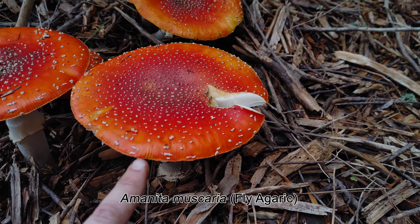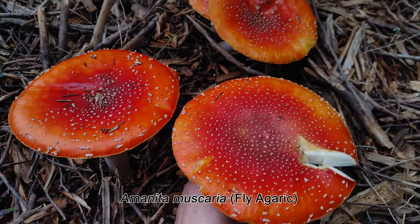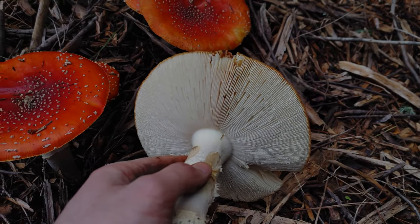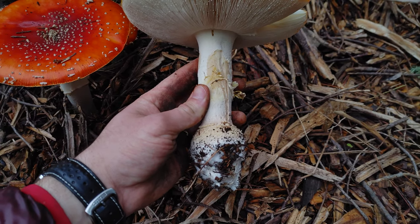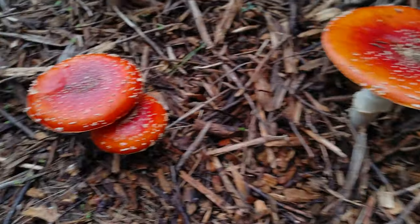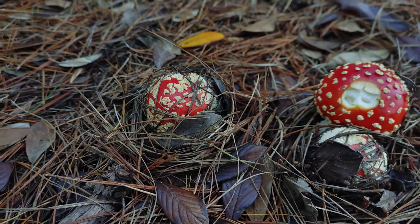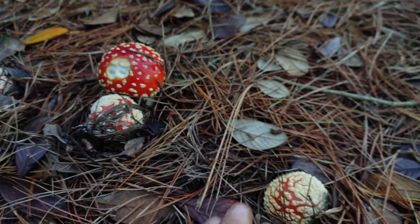This is Amanita muscaria, also known as fly agaric. It's perhaps the most iconic mushroom in the world, and one of the prettiest in my opinion. It has many of the typical features of an Amanita: the enlarged base called the volva, white gills — but it's very easy to identify because of its red cap with the white warts. Here in California, the most common subspecies is probably Amanita muscaria var. flavivolvata. The name fly agaric is supposedly because it was mixed with milk to attract and kill flies, but personally I've never noticed that flies particularly like it.